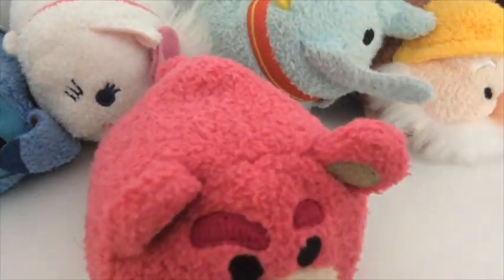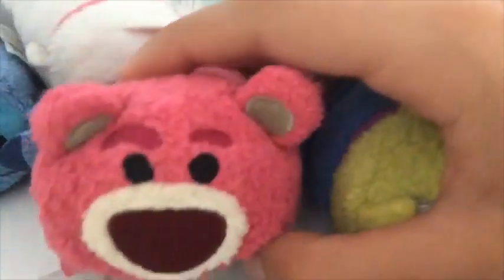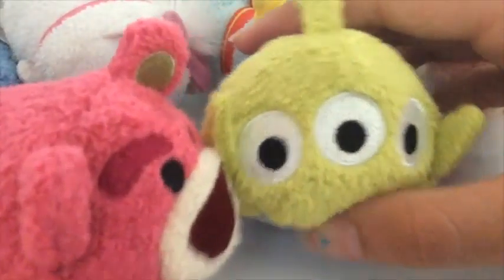Out of my Toy Story ones, I only have two — the Alien and Lotso — because these are my favorite out of all the Toy Story ones. I didn't like the three Peas in a Pod. These are Lotso and the Alien.